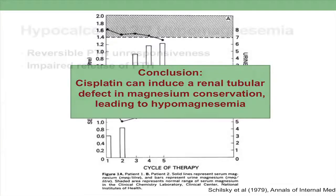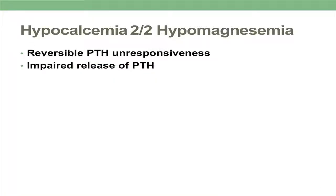So now we can see potentially why cisplatin causes hypomagnesemia, but how does that then lead to hypocalcemia? There seem to be two mechanisms — we briefly touched on this earlier in the course, but I found it very fascinating and relevant to my patient, so I wanted to discuss it more in depth. The two mechanisms are: one, reversible PTH unresponsiveness, and two, impaired release of PTH.